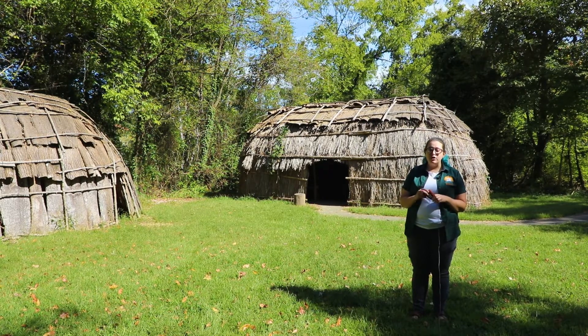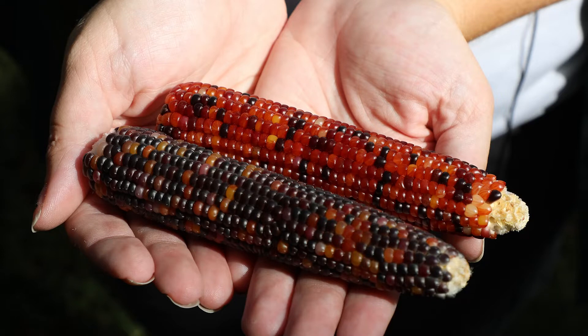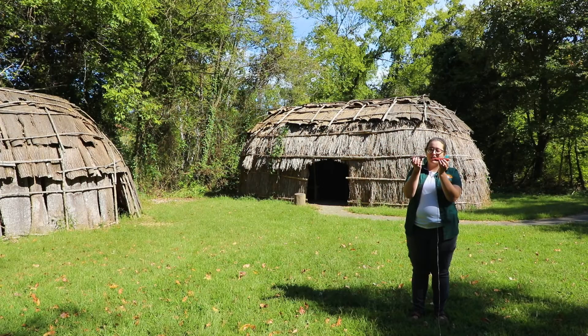Corn back then looked very different than our modern corn today. As you can see, of course it's colorful, but it's also much smaller and the kernels are really, really tiny. This is much more like the corn that the Native Americans would have been eating at that time period.